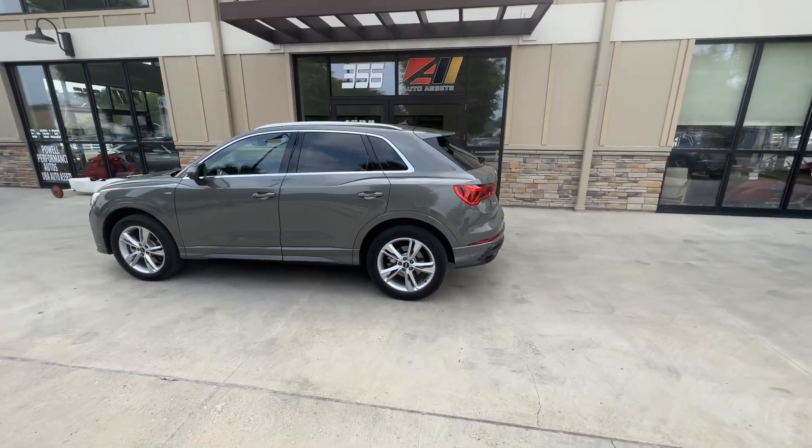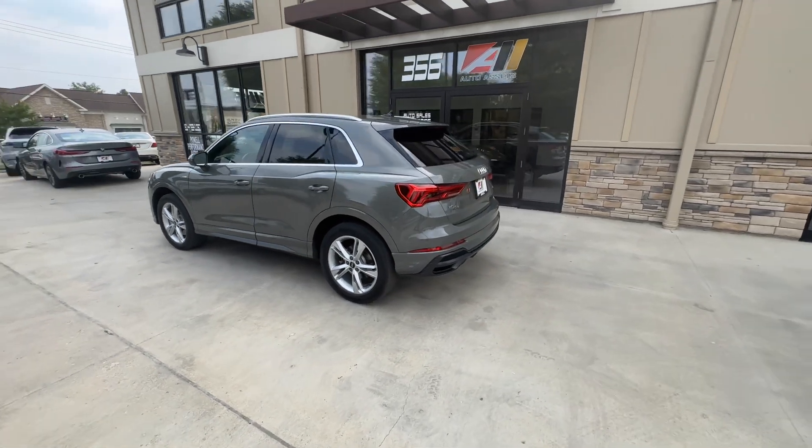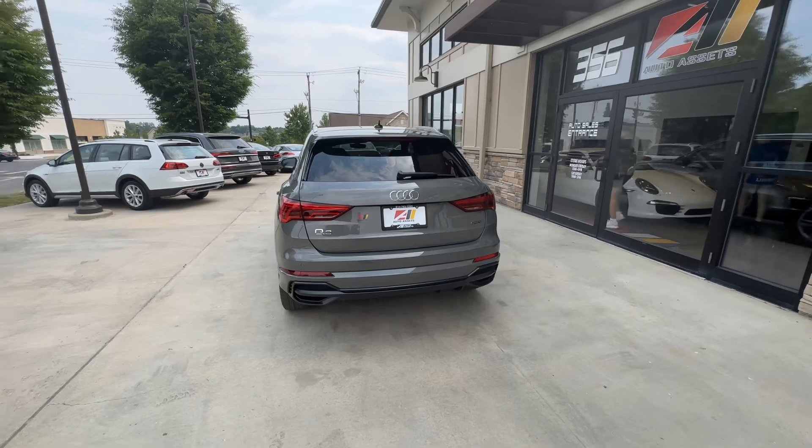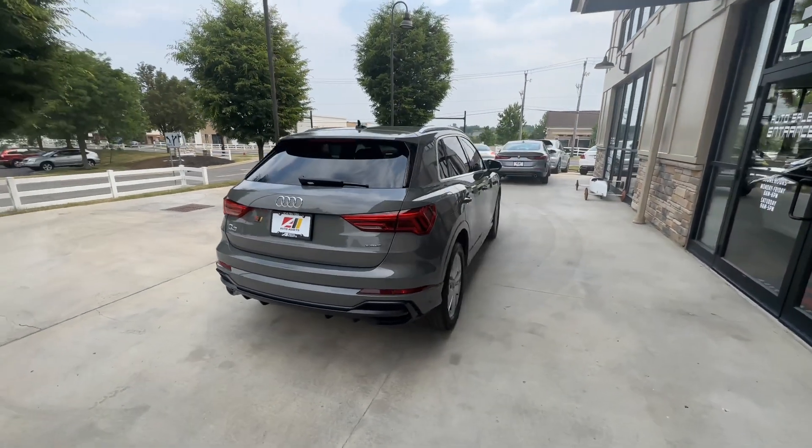Good afternoon, welcome back to Auto Assets. My name is Zach and here with us today is a 2022 Audi Q3 Premium Plus.